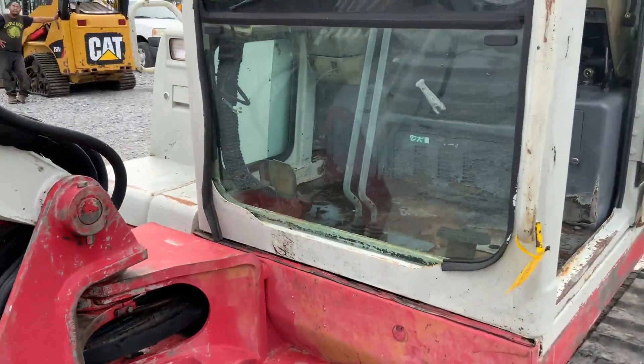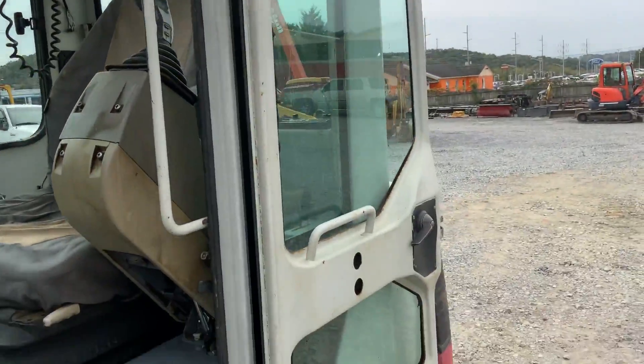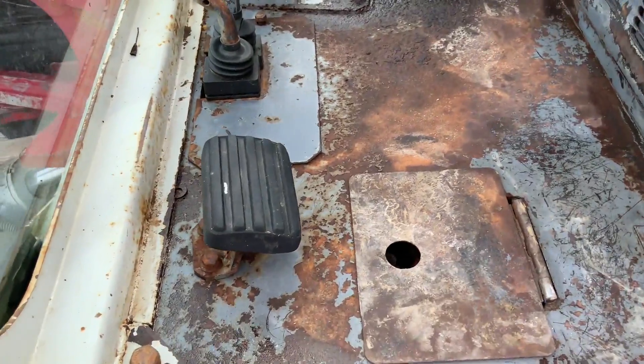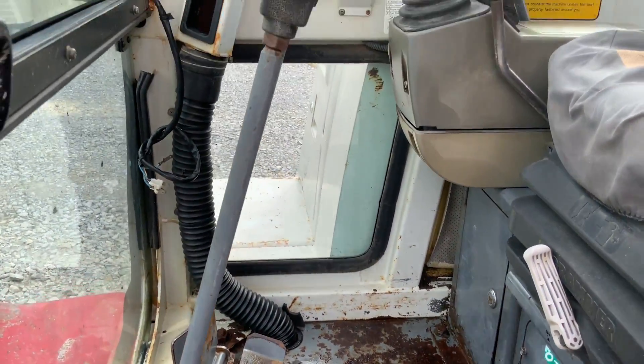All the glass is in the cab. The door looks like it's good. I thought it had a floorboard in it, but maybe it doesn't.